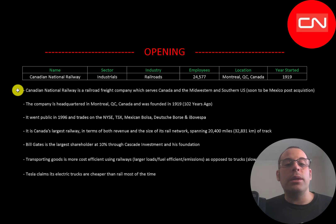Soon to be Mexico once they acquire an American company, which we're going to talk about later. The company is headquartered in Montreal, Quebec, Canada and was founded in 1919, over 100 years ago. It went public in 1996 and trades on the New York Stock Exchange, TSX, Mexican Bolsa, Deutsche Bursa, and Euronext.